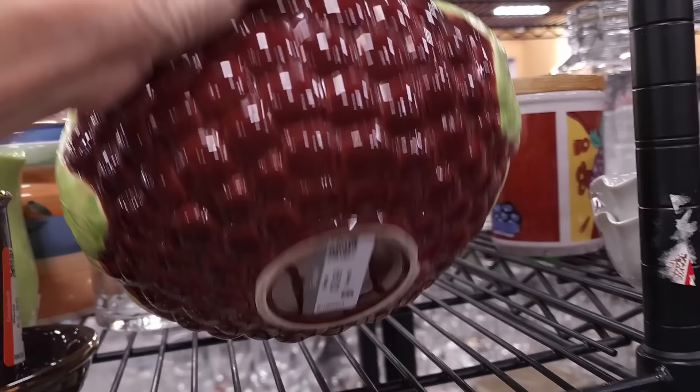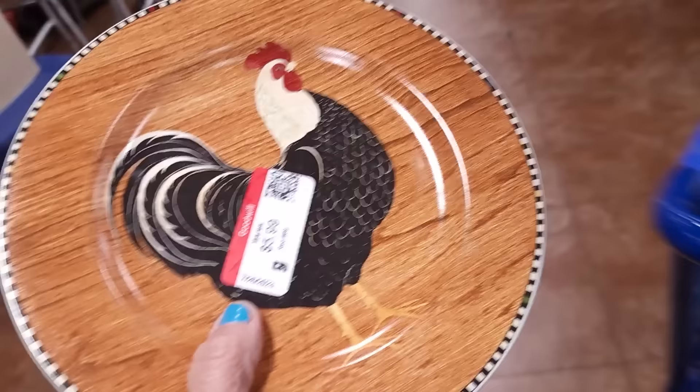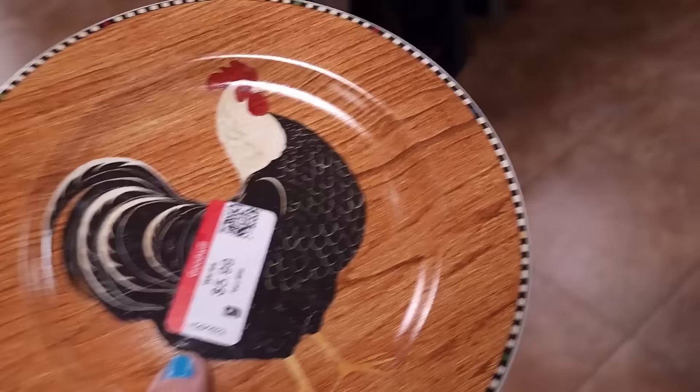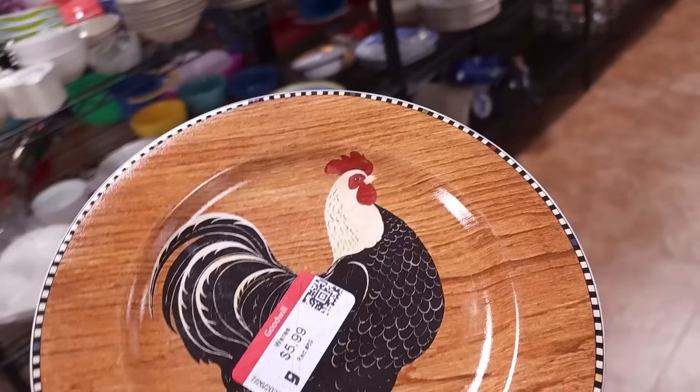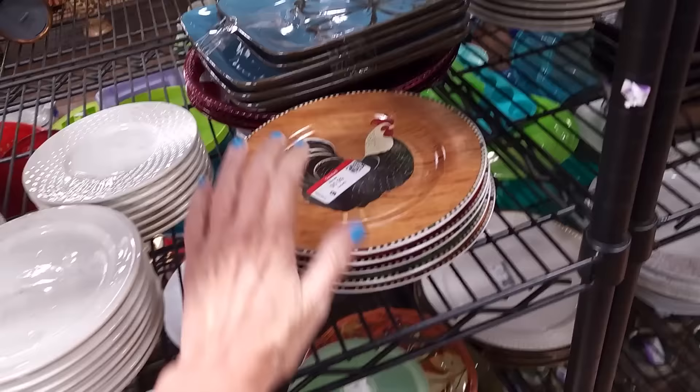Cool little grape bowl. I just spotted this guy — he needs to be back with his friends. Can Danny remember where they were? There you go.